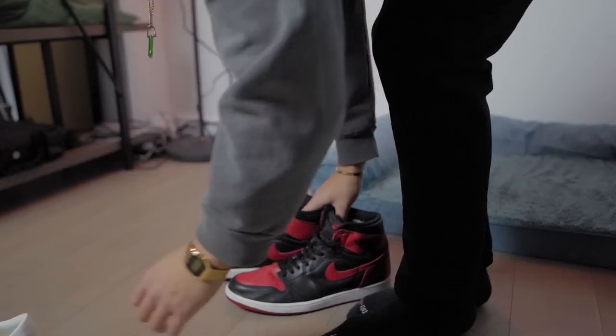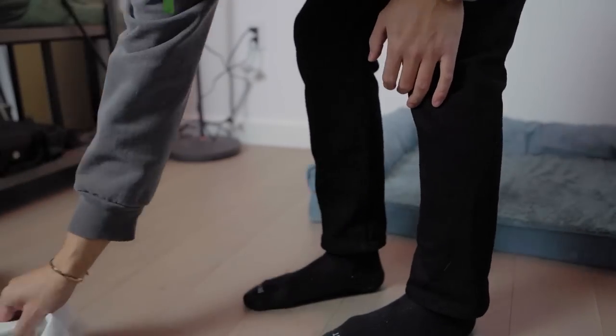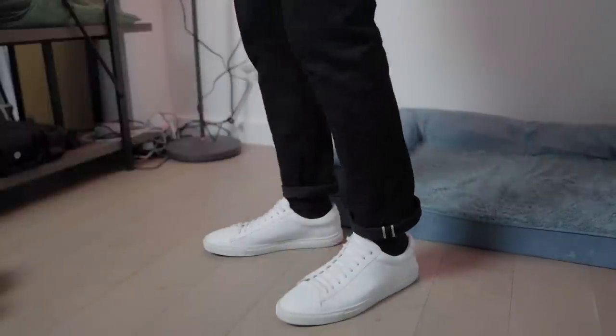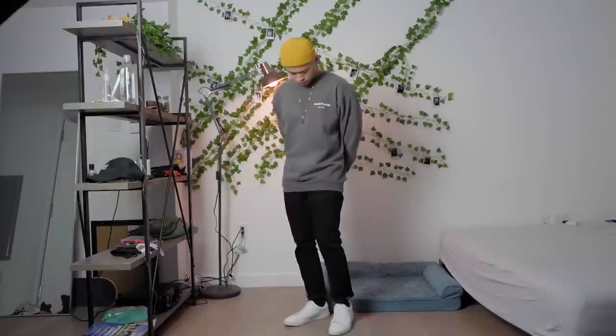If you don't like the Jordan 1s or want an easy alternative, swap the kicks for the Oliver Cabell Lows — basically Common Projects but half the price. Throw on a mustard beanie and the outfit is still simple but nice. Sometimes simpler is better.